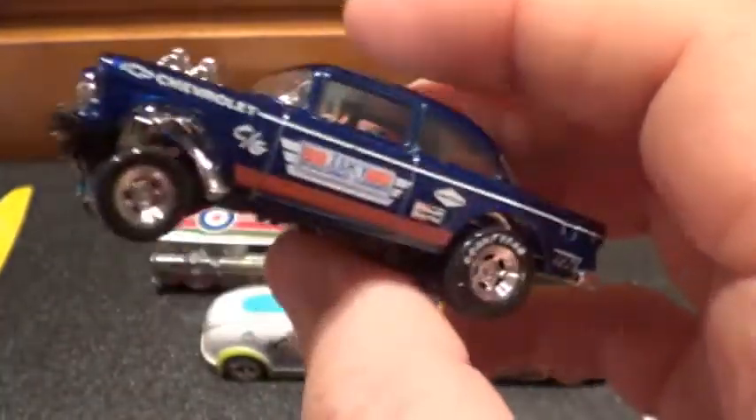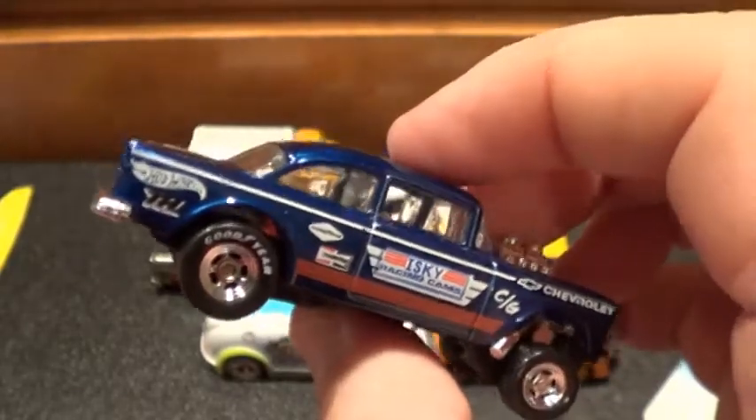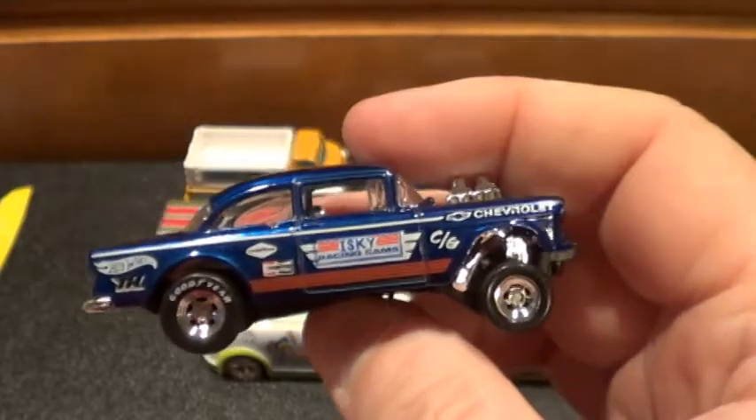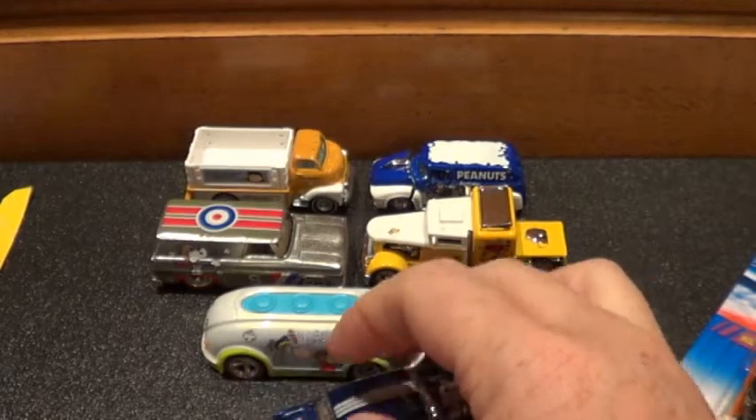I've actually offered up two to three Super Treasure Hunts for this thing and nobody would do it, which is crazy. I usually do super for super, but this was a toughie to find. So there you go — now you see it loose.